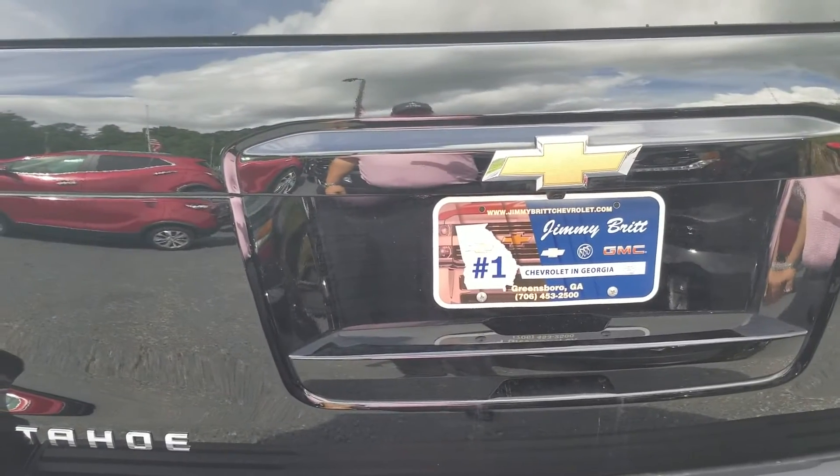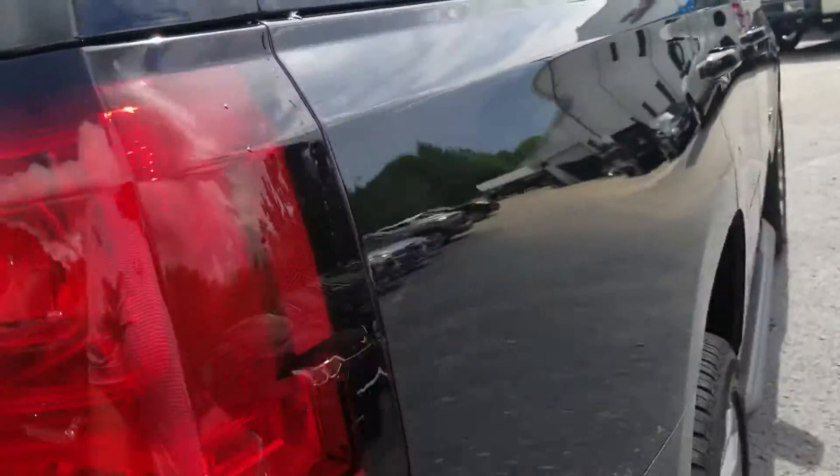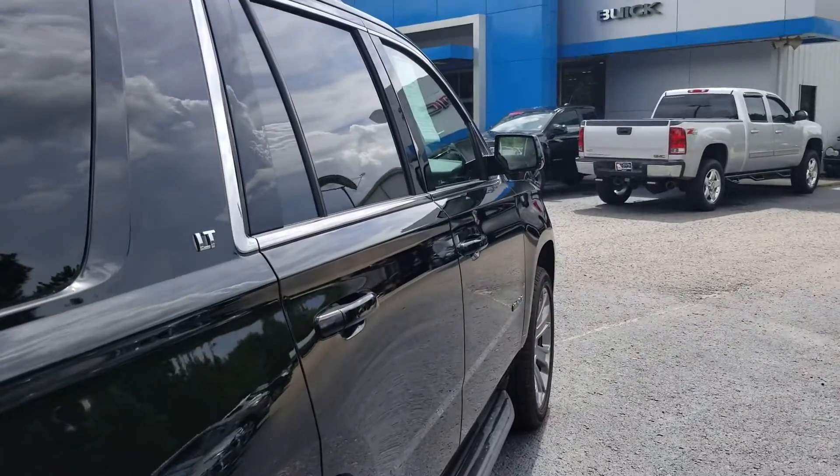Jimmy Britt Chevrolet, Scott McFadden, 706-453-2500. I did send you a text out — call me on my cell phone. Talk to you later.